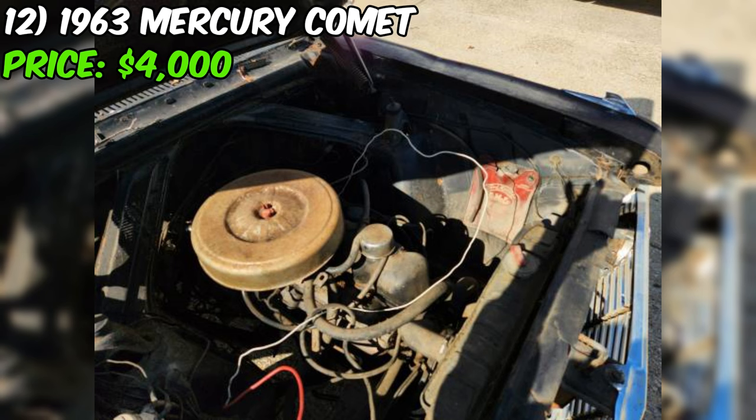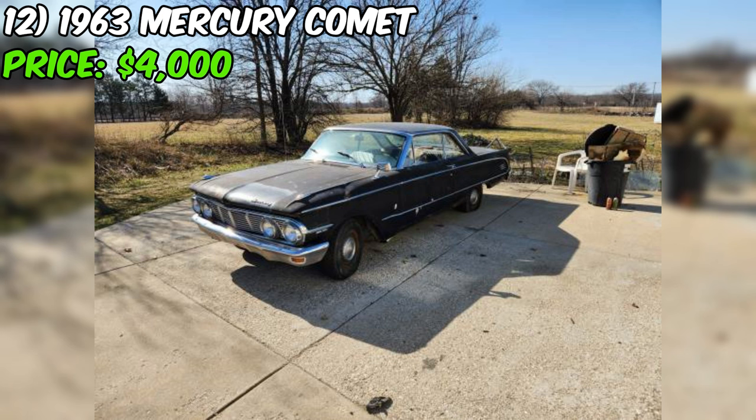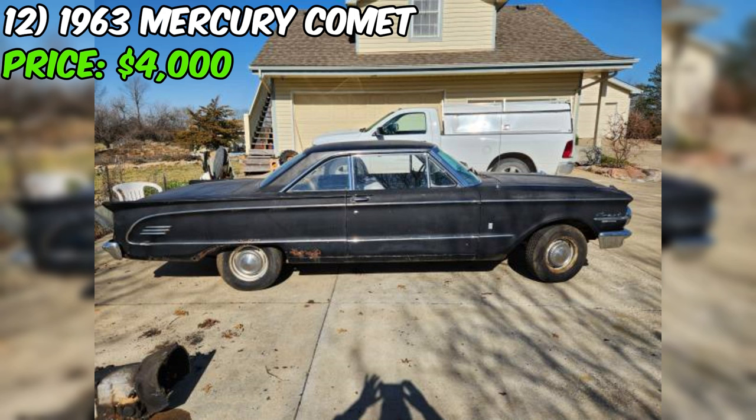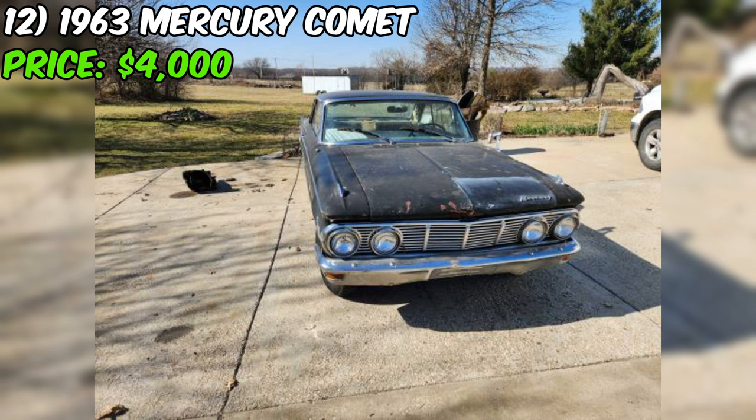Get ready to feast your eyes on a 1963 Mercury Comet that's up for grabs on Craigslist. The seller is asking $2,500 for this vintage ride and they're not trying to sugarcoat its condition — the ad says it's in fair shape. Under the hood you'll find a six-cylinder engine that's been with this Comet since day one. The seller even throws in an extra transmission, so you've got a backup plan. The car runs and drives, but the brakes need some TLC.